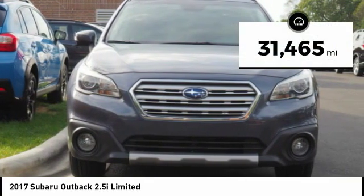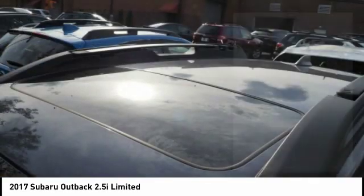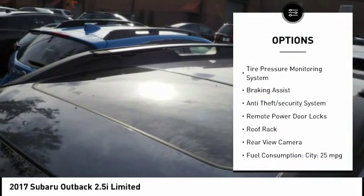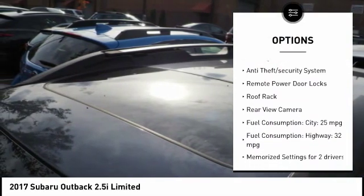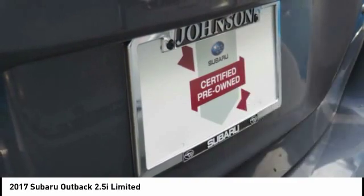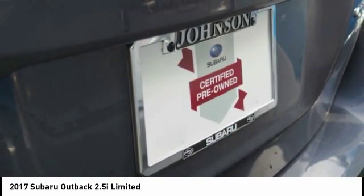This vehicle has less than 35,000 miles. Here are some of this vehicle's great options: power liftgate, stability control, daytime running lights, engine immobilizer, tire pressure monitoring system, braking assist, anti-theft security system, remote power door locks, roof rack, and rear view camera.